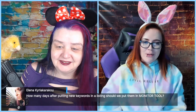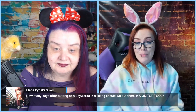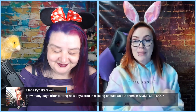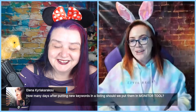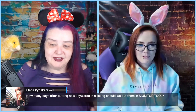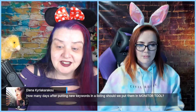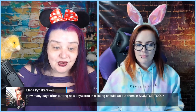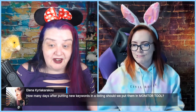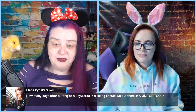Elena asks: how many days after putting new keywords in a listing should you add them to the monitor tool? It really depends on your plan tier — on a free plan you only get to monitor one term, so make that your very best term you want to rank for. If you're starting a new campaign and aiming for new keywords, get them in the monitor tool on day one — before you even launch — so you can track your progress from the start. If you have a paid subscription with more keyword slots, keep your most important keywords there and add new targets as soon as you commit to going after them.